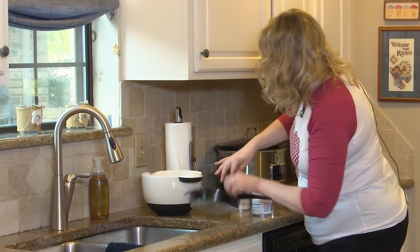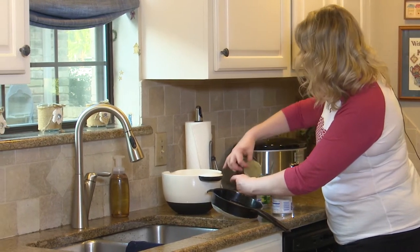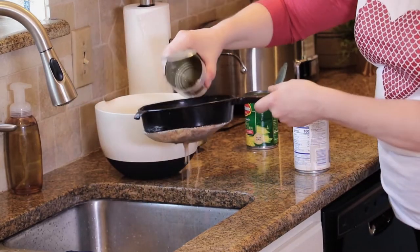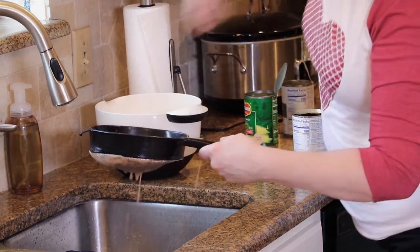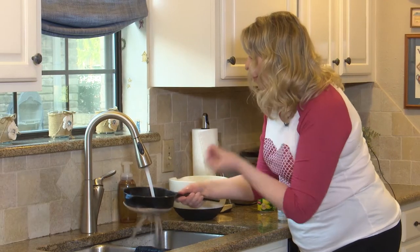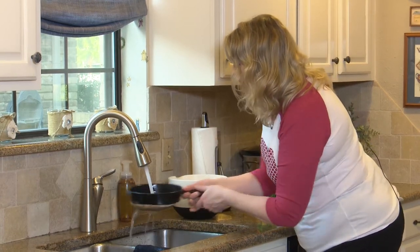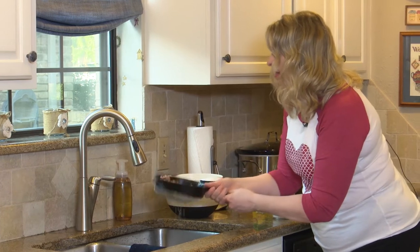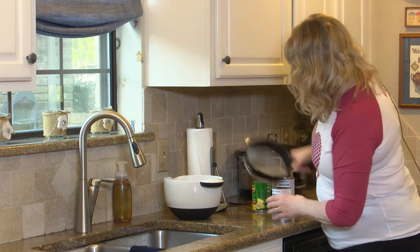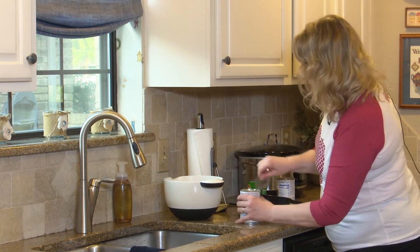Now we have some black-eyed peas. These are no salt added, and the liquid is a little bit murky in color, so that's why it's nice to rinse them — to get any excess of that murky liquid that might make your dish not look so pretty. Make sure it's nice and drained. A colander like this is so handy to have. Now we'll add more black-eyed peas to the bowl.